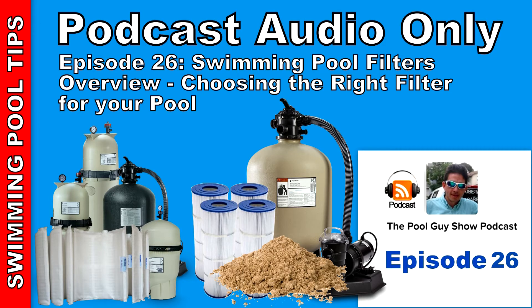In my area, I've dealt with every type of filter — from sand, cartridge, to DE. My pool route consists of about half diatomaceous earth filters and the other half cartridge filters, with a couple of sand filters mixed in. Sand filters are not quite as popular here in California as in other parts of the country.